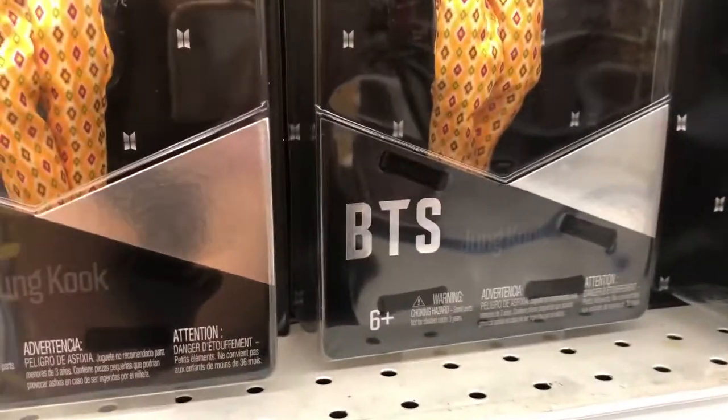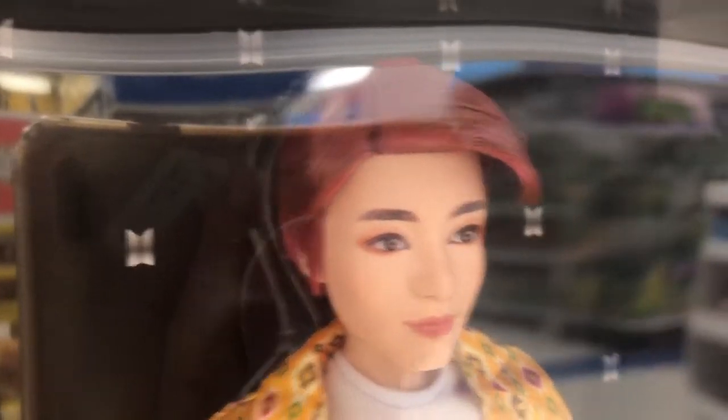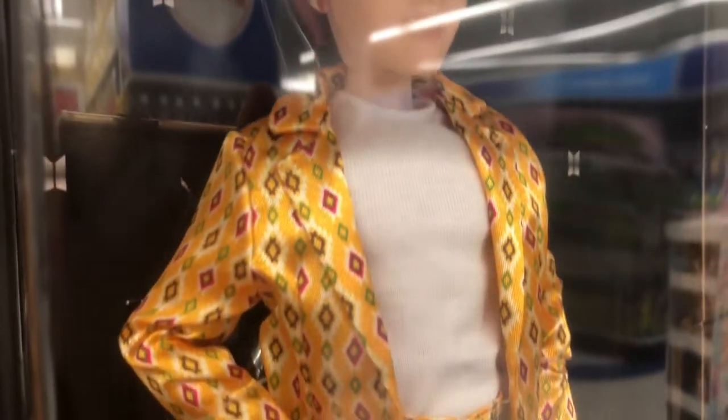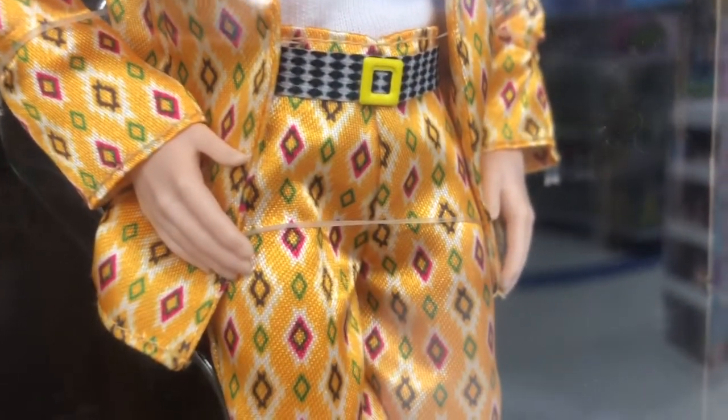So we have Jungkook. He's got one of the orangey hair, doesn't he? This black began with Jungkook.